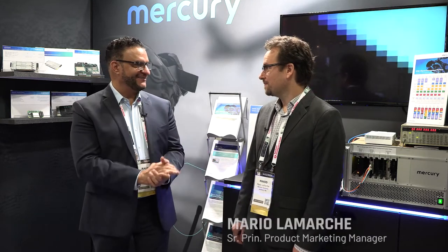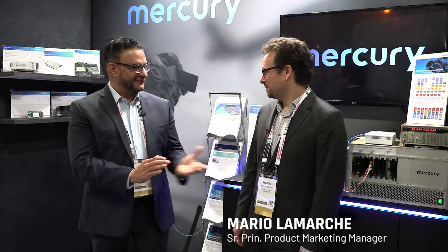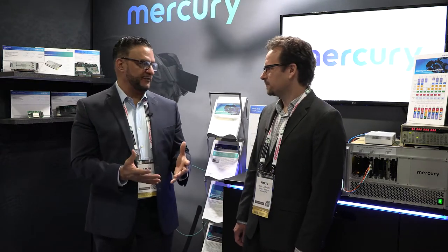Thank you, Roger, for that great demonstration. We appreciate your time. Joining me now is Mario LaMarche. Mario, hello. How are you? Hi, Ralph. I'm doing well. Thank you for having me. Thank you for being here. So, Mario, tell us about the partnership between Mercury and the Association of Old Crows. Why is it so important that we exhibit here?